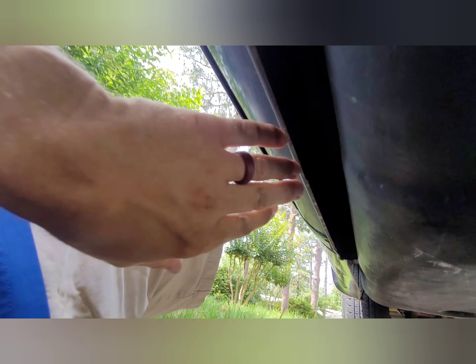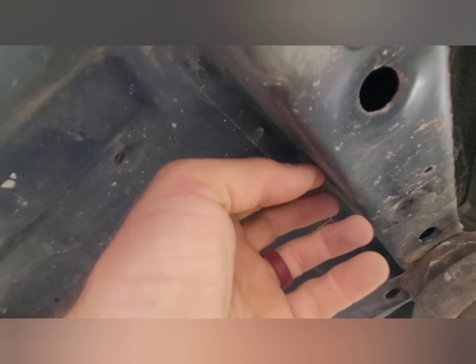It's got some condensation from that AC. Man, there's no rust on this thing. It's amazing — nothing, not rust at all.